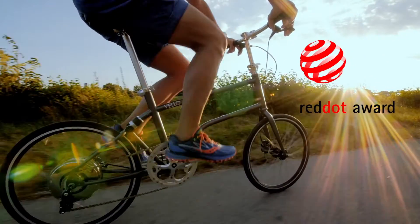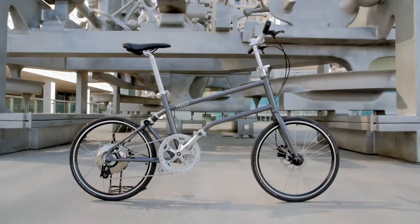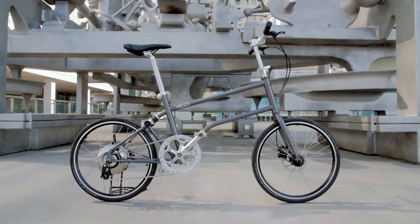In 2015 the VALUBIKE was awarded the prestigious Red Dot Best of the Best. After a successful Kickstarter campaign, we are here once more with this exciting new development.